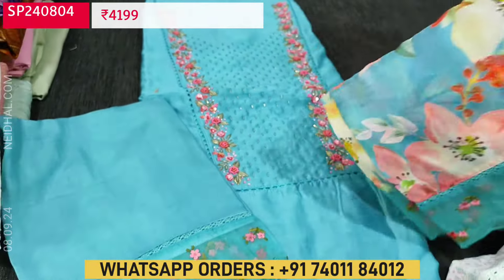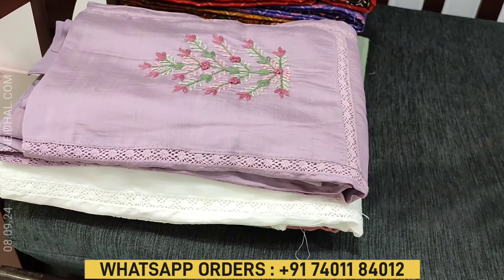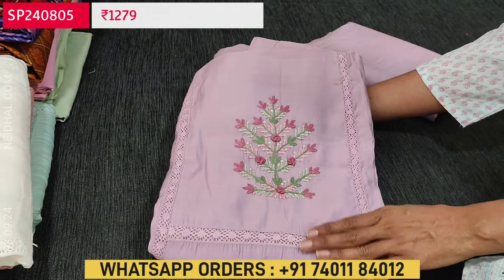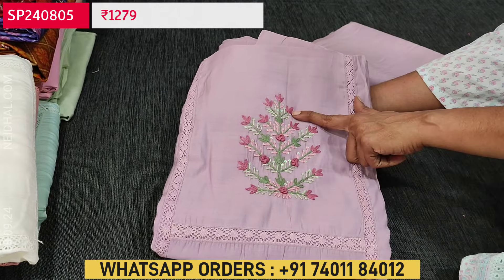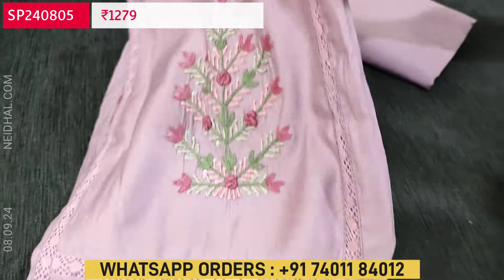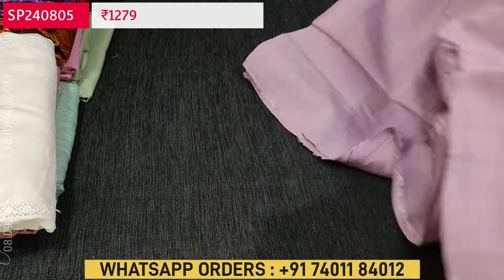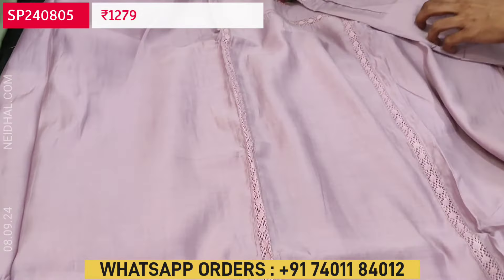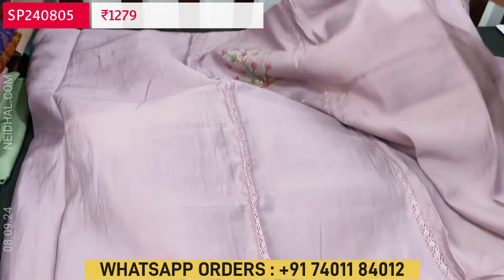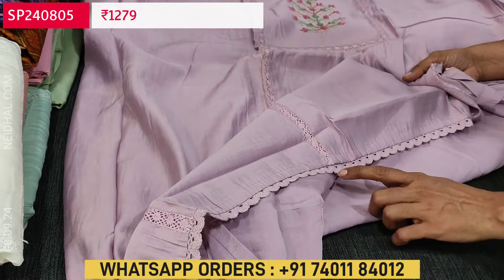Next is an office wear collection in silk cotton. The fabric is very soft, lining is optional, and fabric is thin but not transparent. The first color is light purple with simple embroidery work and crochet lace work outlining the yoke — a panel kind of design. Monotone sets with top, bottom, and dupatta in the same shade. Four colors are available, all in pastel shades. The yoke is highlighted with crochet lace work and fancy lace work in the diamond border.